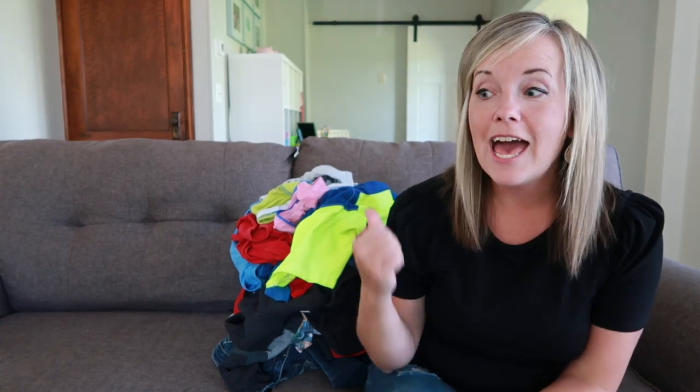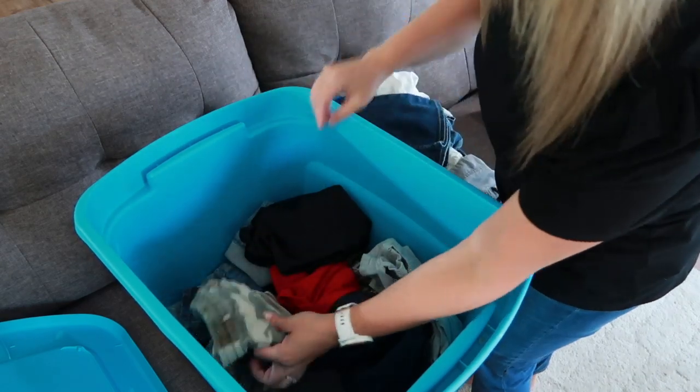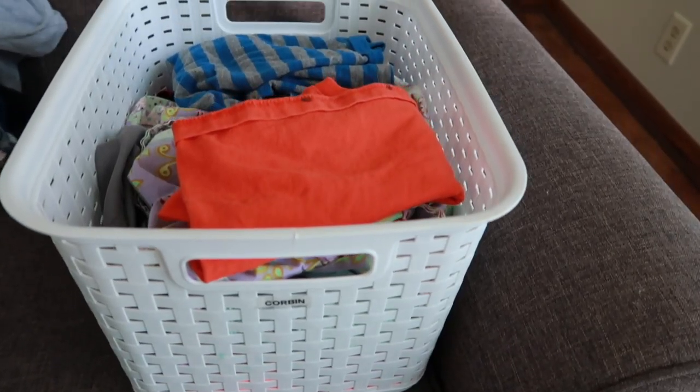This is a very common question: how do we store and organize our kids' clothes so that we don't forget that we have them, they actually wear them before they grow out of them, and most importantly, so that we have a better idea of how much and what they actually need. Let's talk about that coming up next.